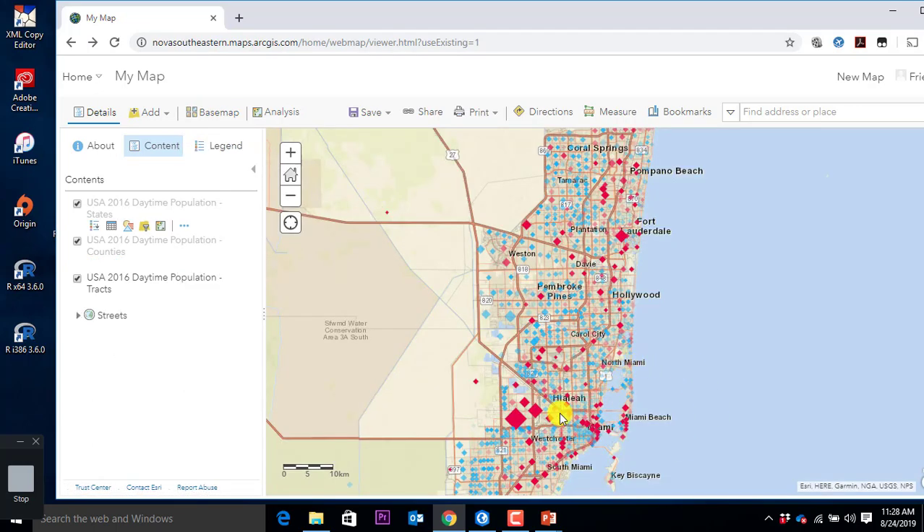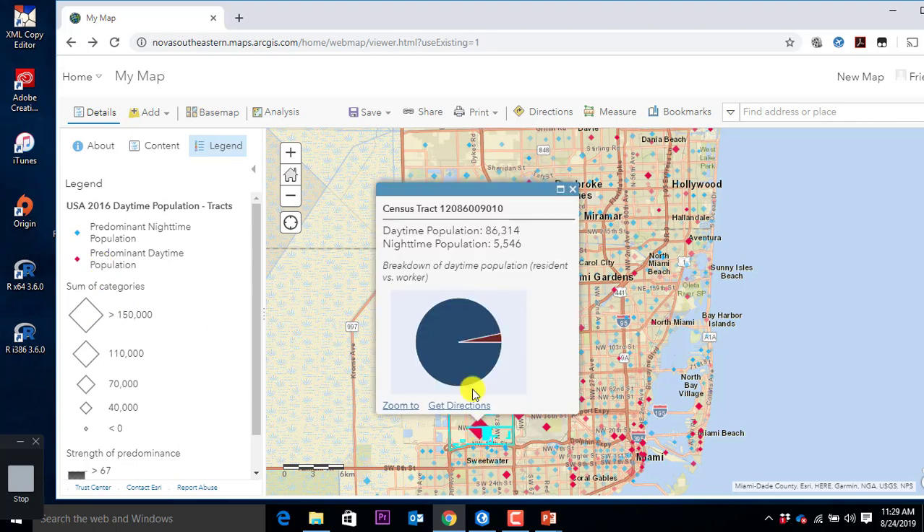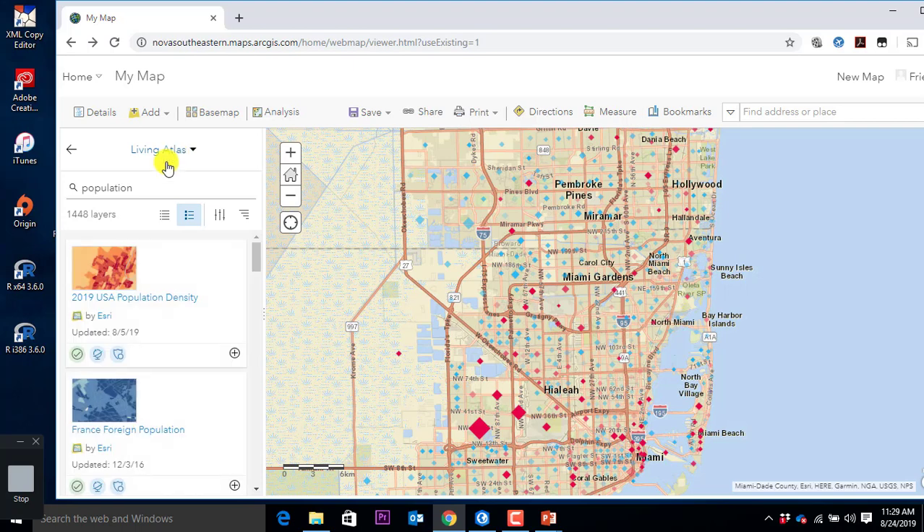Let me do a different base map — streets — so you can see this. Now you can see the symbology here: a rhombus larger than 150,000 represents a dominant daytime population. So I could click on it and it gives you this infographic with some more information. Super simple. Someone did this work already for us. Let's add one more from the living atlas — real estate, location location location. Let's do traffic counts. I type in traffic counts.